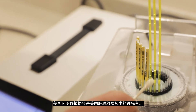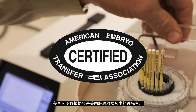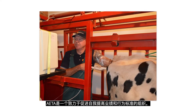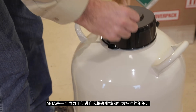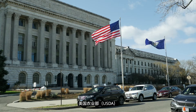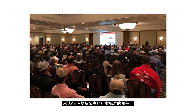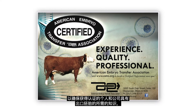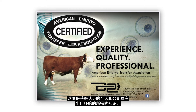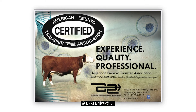Leading the way for embryo transfer technology in the U.S. is the American Embryo Transfer Association. AETA is an organization committed to promoting self-imposed standards of excellence in performance and conduct. The United States Department of Agriculture recognizes the AETA's responsibility to uphold the highest industry standards, ensuring certified individuals and companies exporting embryos have the required knowledge, qualifications, and expertise.